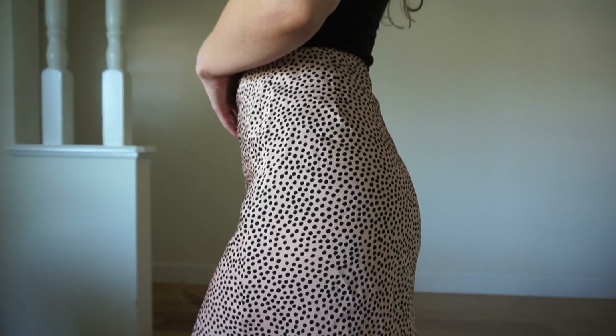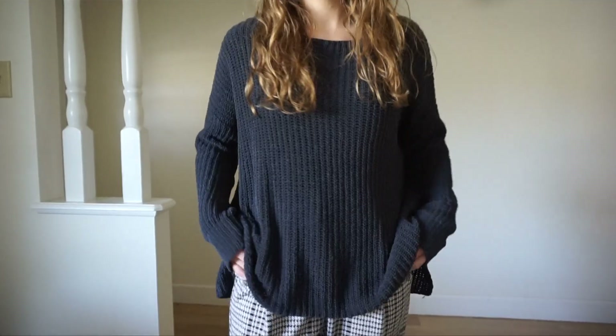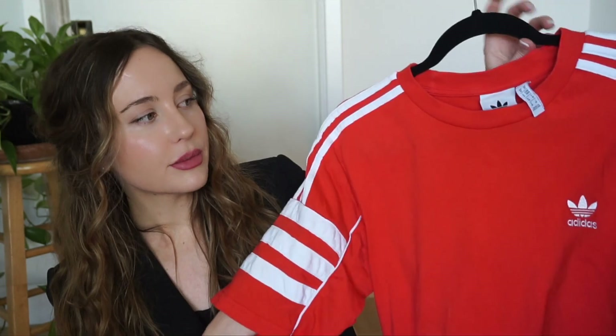I got this skirt originally from Nasty Gal — at first it kind of looks like leopard print, but if you look closely it's just polka dots. I love the length; it is a little bit form fitting, but I imagine it working for spring, summer, winter, and fall — you can just layer it. This basic lightweight sweater from EB Denim — there's not much to say, but thrown over whatever, even over that skirt with some boots, I think that would look really nice.